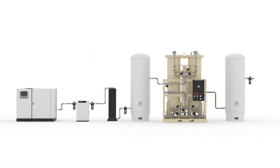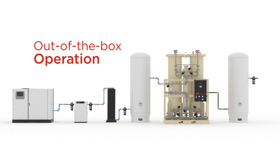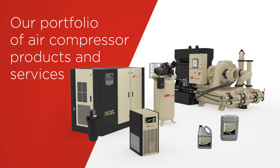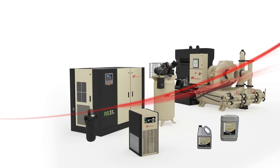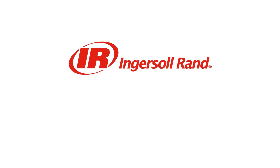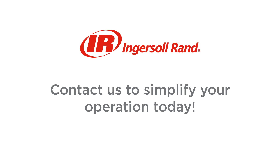Covered by standard extended warranty to keep you protected for 24 to 30 months, with access to our entire portfolio of related air compressor products and services, Ingersoll Rand is your trusted partner for nitrogen solutions from start to finish — for blanketing, laser cutting, packaging, and more. Contact us to simplify your operation today.